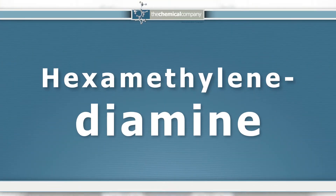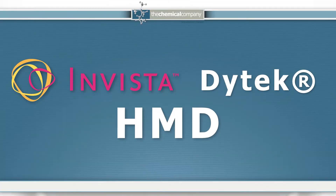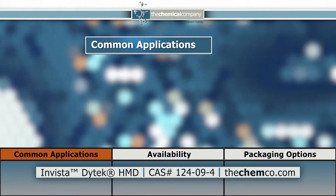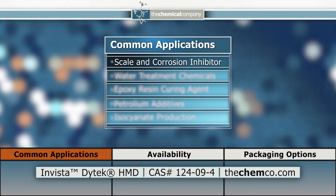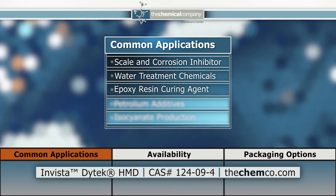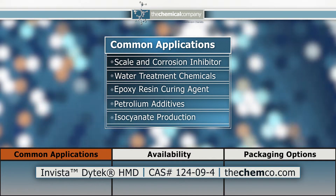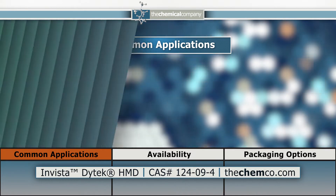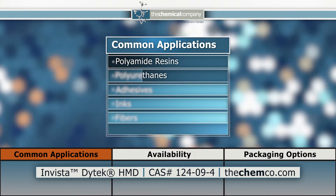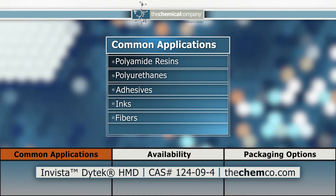Aqueous solutions of hexamethylenediamine, also known as HMD, are offered in various concentrations and used in a variety of applications. Our HMD is used as a scaling corrosion inhibitor, in water treatment chemicals, as a curing agent in epoxy resins, in production of petroleum additives, as well as an intermediate in production of isocyanates. HMD is also important in production of polyamide resins, polyurethanes, adhesives, inks, and fibers.